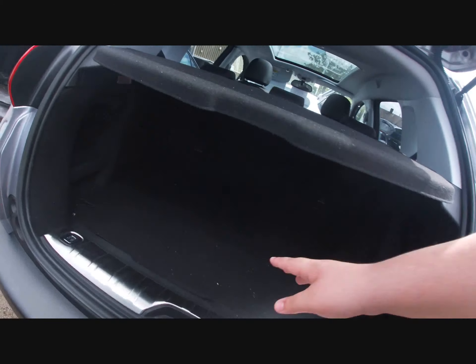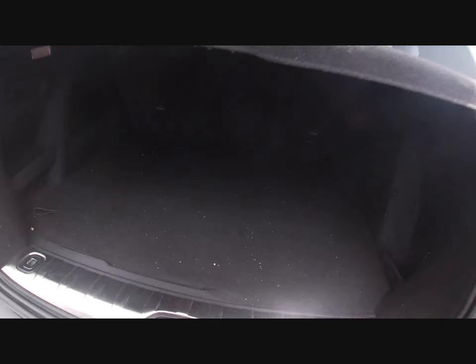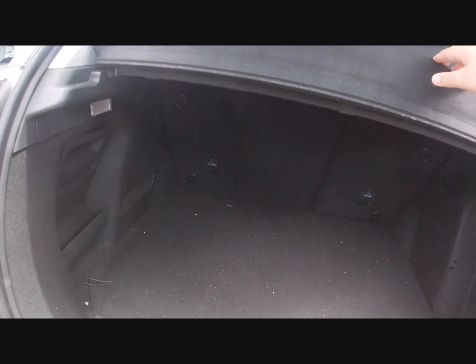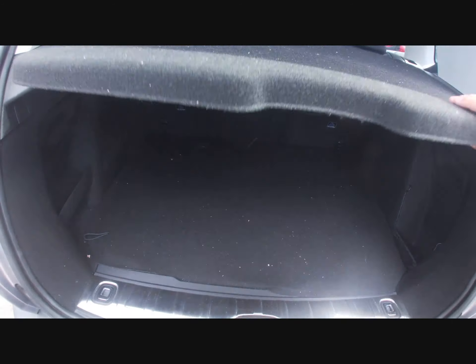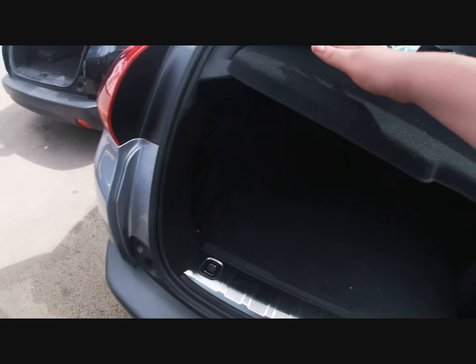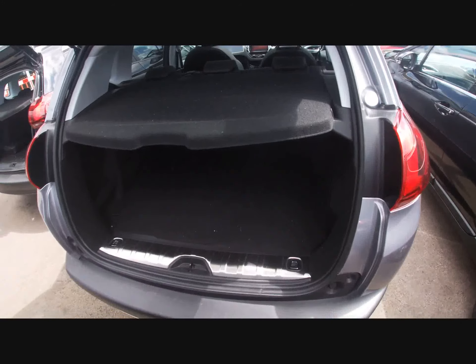Here's your boot space on the 3008. There's a little cargo cover that lifts up. I'll let you have a look around the 3008 now.